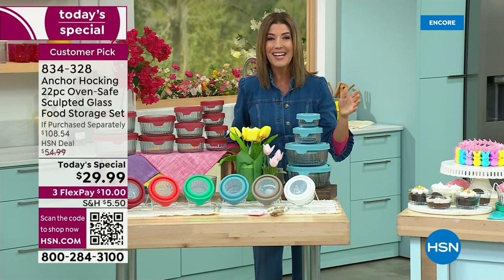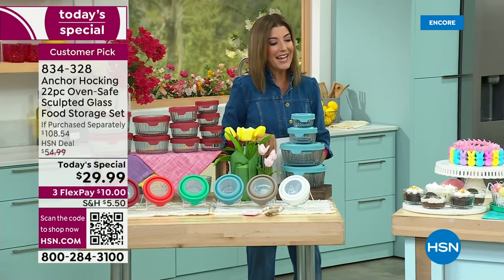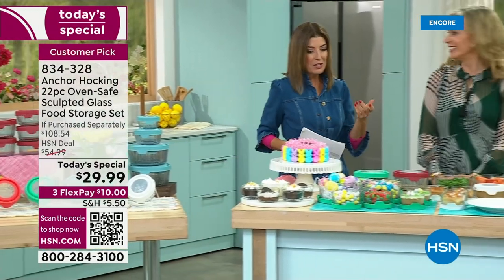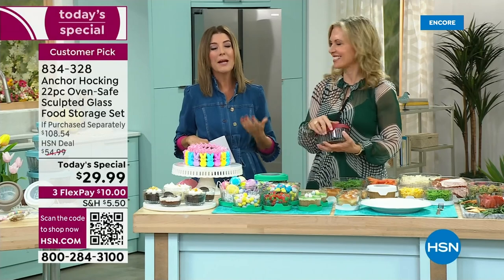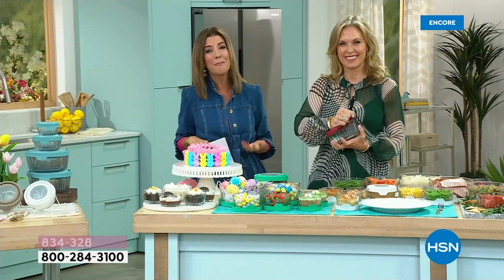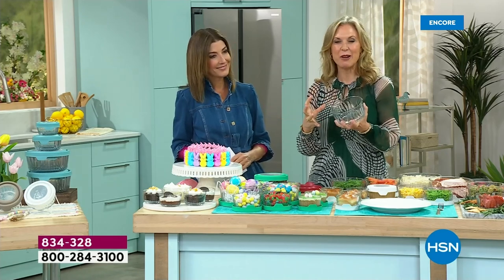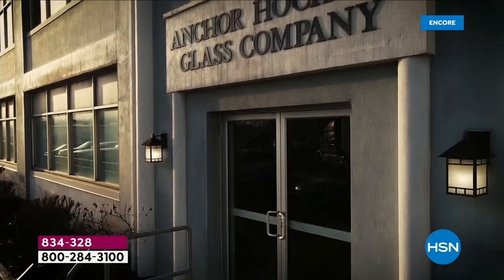It's our first and maybe our only Anchor Hocking Today's Special of the year. Tracy Cain is in the house to share some beautiful food. What we love about Anchor Hocking is its wonderful heritage — this is an American company, and these are American-made. Anchor Hocking is from 1905, still the same high-quality glassware: nice and thick, durable, made in the USA, actually made in Pennsylvania.